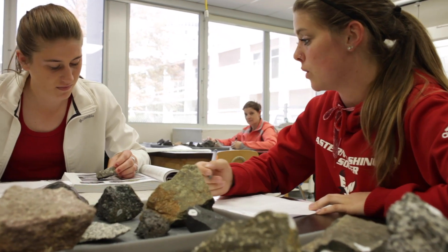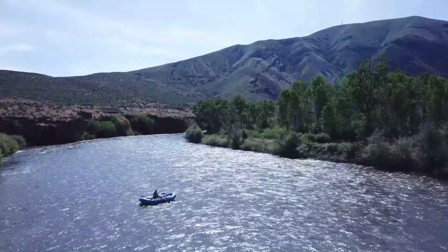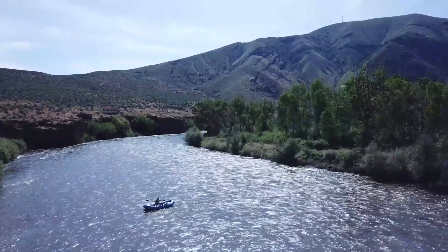I actually switched from nursing to environmental sciences, and within environmental sciences you're studying chemistry, biology, and geology. Once I got into the geology content, I realized geology was fully 110% where I wanted to be.